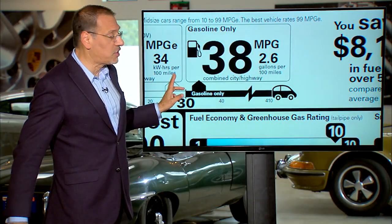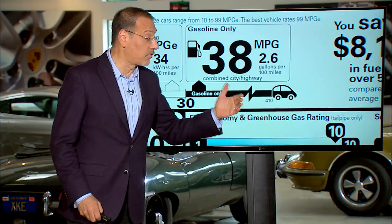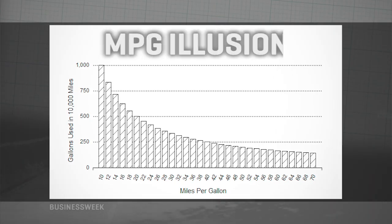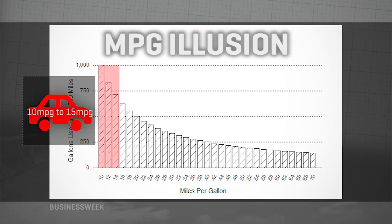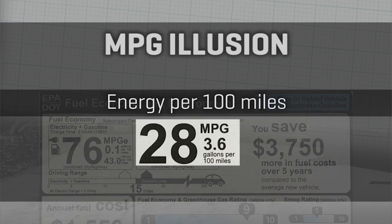Look underneath either the MPG or the MPG-E and you now find a European-style gallons per hundred miles, or kilowatt hours per hundred miles. This is not just semantics. By using this, you can avoid what's called the MPG illusion, which basically says that a car improving from 10 to 15 MPG is not the same gain as a car improving from 50 to 55 MPG. You might think those are equivalent, but the lower-number improvement is vastly more significant. If you measure in energy per hundred miles, it's linear — the distortion is taken out mathematically.